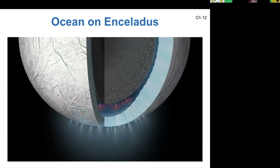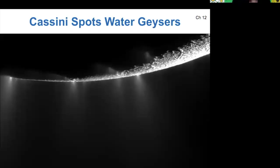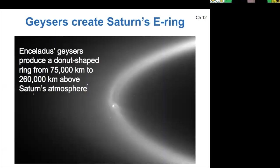These water geysers have not only been imaged by the Cassini probe, but they've actually been measured too. We know for sure that they're made of water vapor and that it's salt water. The water spewing out of Enceladus creates one of Saturn's rings — we'll talk about that again on Wednesday. It's pretty cool how not only can the planet affect the moon, but the moon can affect the overall structure of the planet's rings.